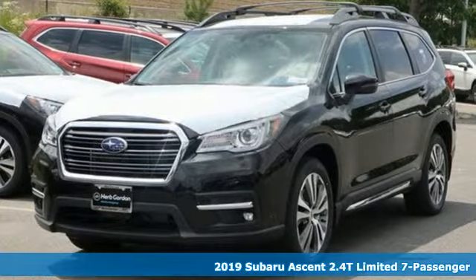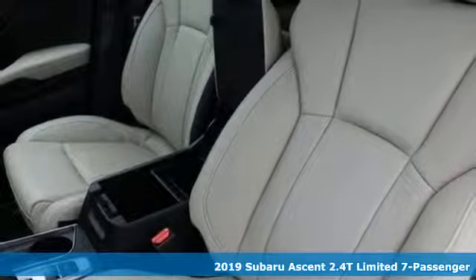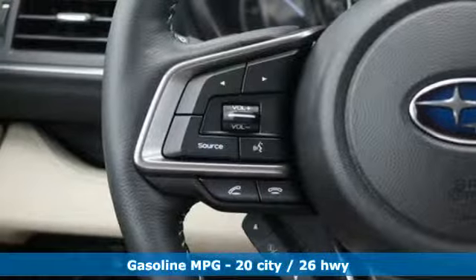It's a new 2019 Subaru Ascent. This super-sized Subaru is the perfect mobile headquarters for your family, and it comes with all the amenities you need.